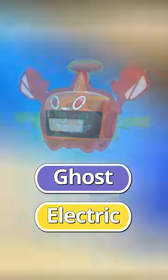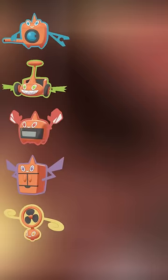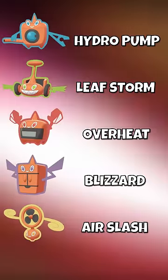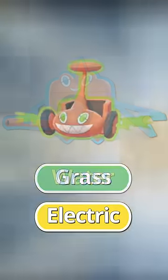No matter which appliance you stuck it into, it would always remain Ghost and Electric type, despite the fact that it had a signature move that would change depending on the form. Rotom was perfectly good like this, but just a generation later, they made it so that the secondary type changed depending on the appliance.